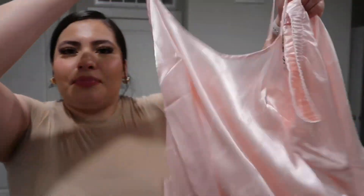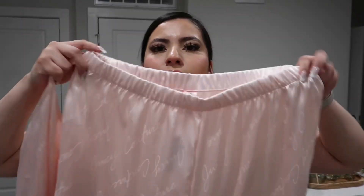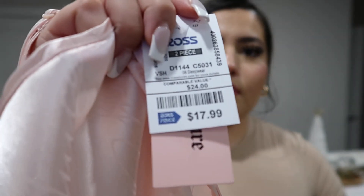Oh my god — I was so shocked that I found a Juicy sleepwear set! I could not resist. It's very understated — from far away you can't tell it says Juicy, but when you get closer you can see it literally says Juicy all over it. It's made of a silky material so it's going to be super comfy to sleep in. The pants are wide-leg and also say Juicy. This set was $17.99 — the retail is $54!